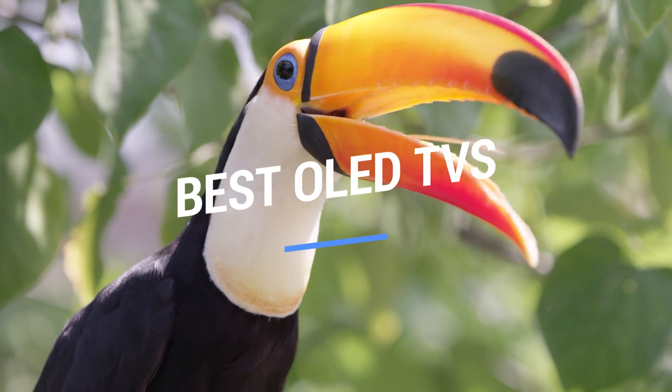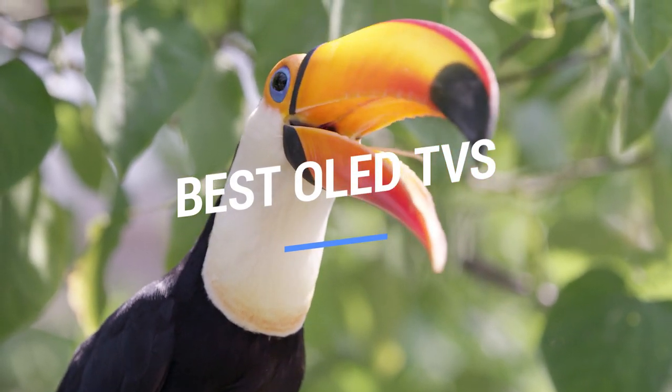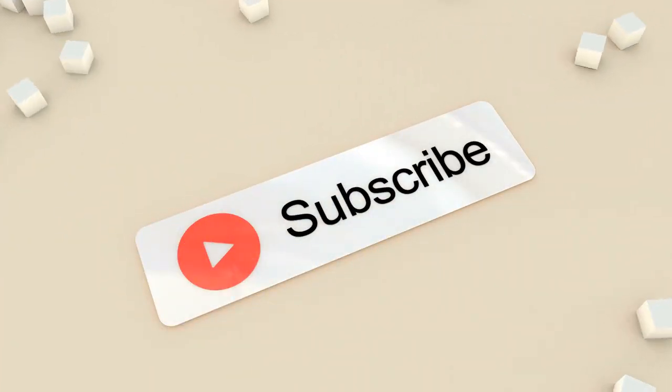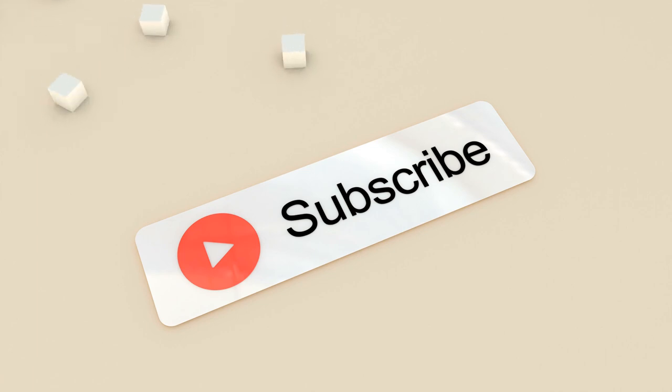That brings us to the end of our review and buyer's guide for the best OLED TVs. Hope to see you in the next video — let us know in the comments what your favorite is. If you like this content, don't forget to subscribe and get notified when we launch new videos.